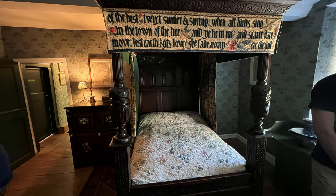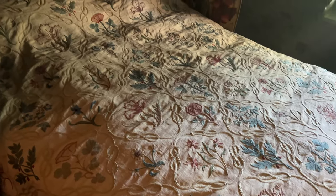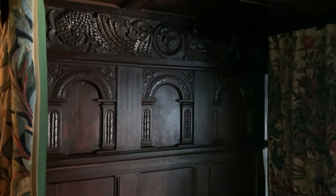This was my favorite room in Kelmscott. It features a bed that Morris loved so much, he wrote a poem about it. May Morris embroidered the words of the poem around the drape at the top of the bed. Here are the words of the poem, which gives voice to the bed itself.